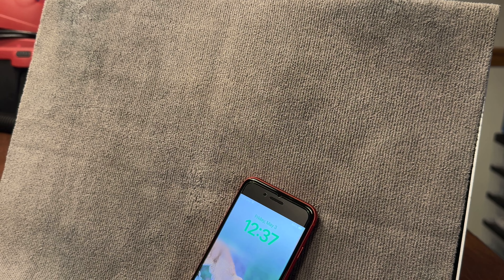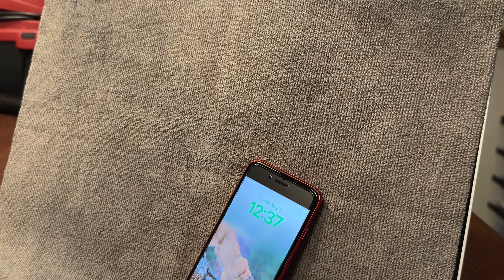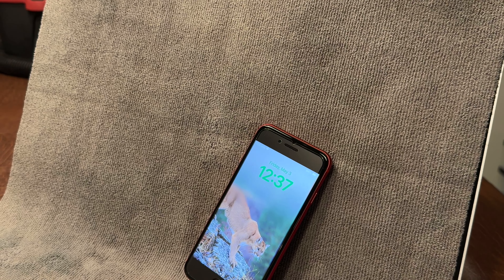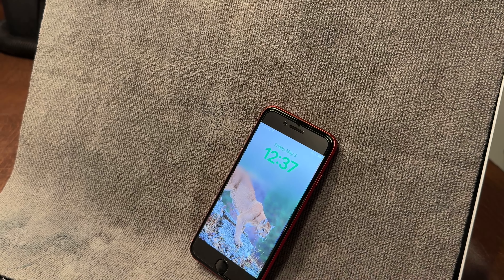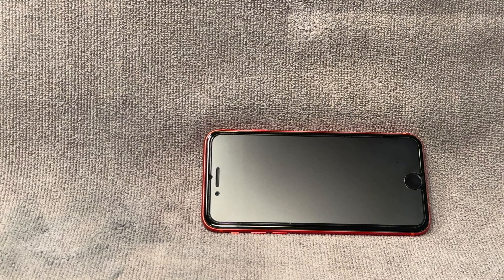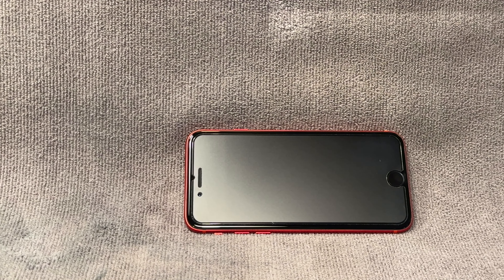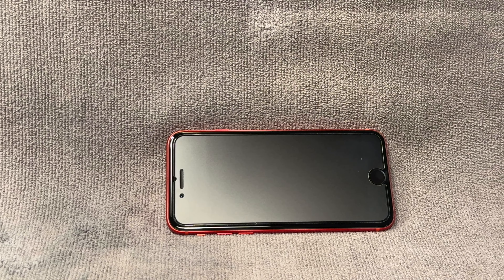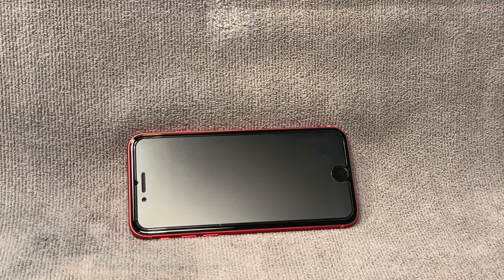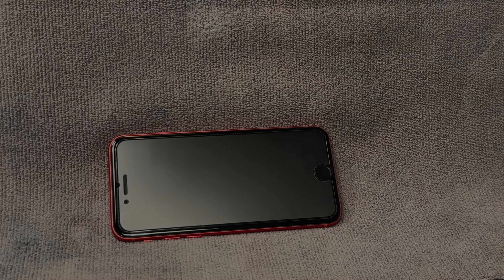With all that in mind, I don't think the SE 2020 is really worth purchasing, even though it's a pretty fun device to use with its smaller form factor — sometimes — when I'm not typing or doing content consumption. I would just spend the extra money to buy an XR; it's worth it, or even an iPhone 11, which is probably less than $200 now too. Thank you for watching. If you liked the video, a like would be appreciated — goodbye.